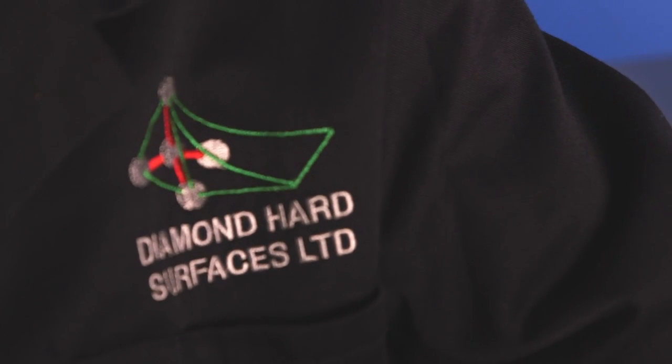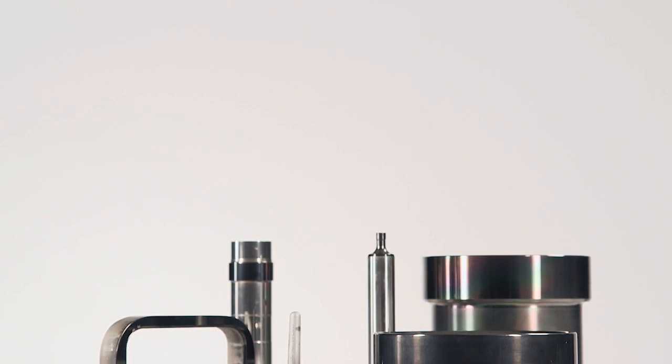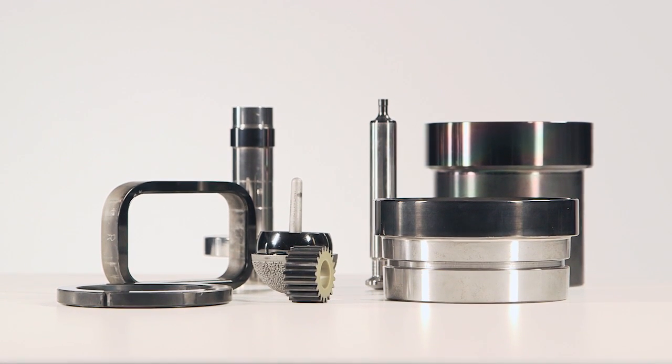Diamond Hard Surfaces is a solution provider. Many coating companies offer standardised products for their customers, but Diamond Hard Surfaces tailors their product to meet each customer's individual needs.